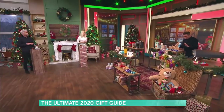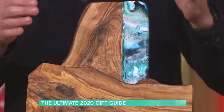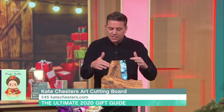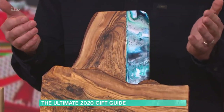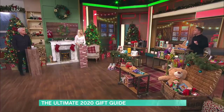Let's move to a resin artist called Kate Chesters. She does these chopping boards made of sustainable wood, but also these beautiful resin patterns. Every single one is slightly different. She works out of a little storage unit — that is her studio. Really quirky and really cool, very individual. They're £45.